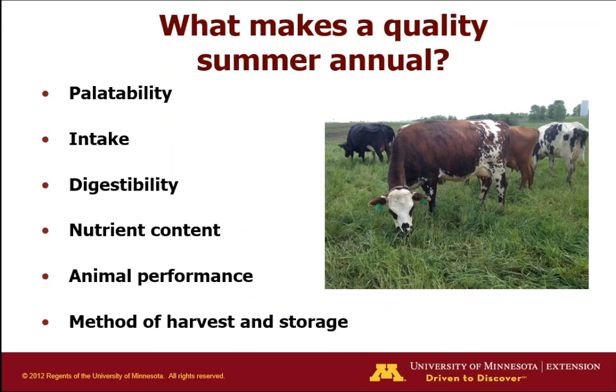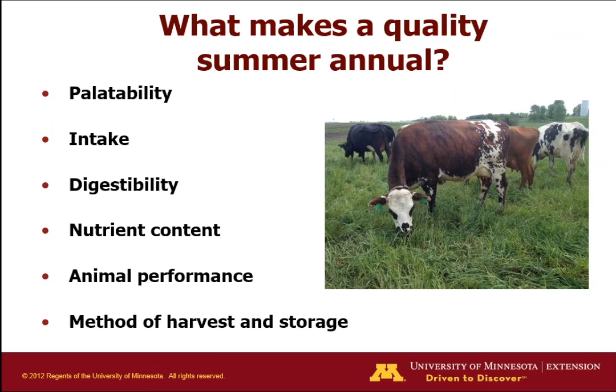What makes a good summer annual? It has to be palatable — the cows have to eat it and enjoy it. You want good intake on pasture so they can keep production levels high. Digestibility and nutrient content are obviously important, and you want high animal performance — ideally increased production or at least maintained production. There are many ways to harvest these: some people harvest for silage, but we've mostly been grazing them and letting the cows do the harvesting instead of using fossil fuels.